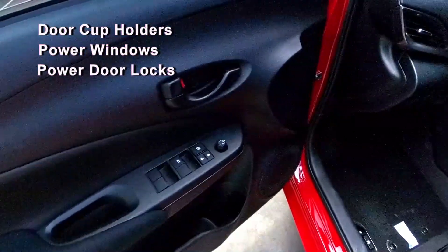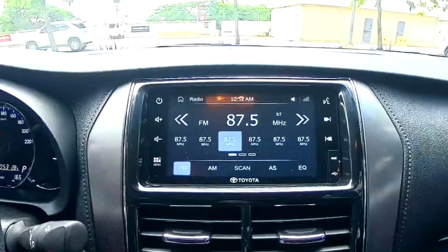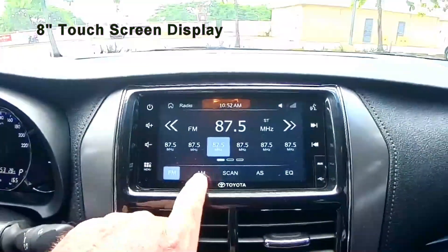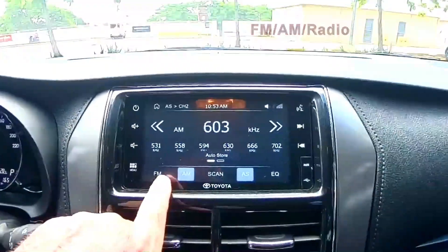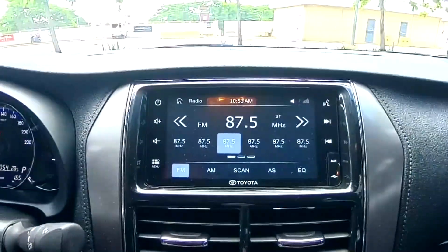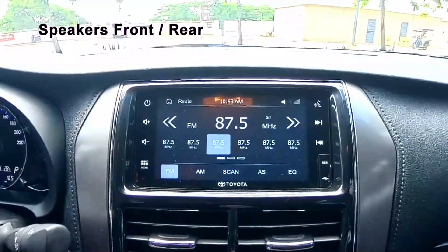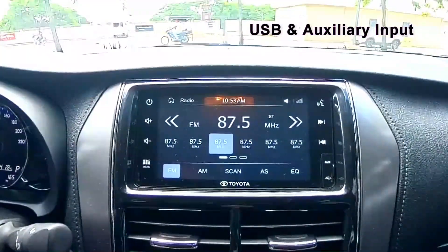Windows throughout are power windows, along with power door locks. The entertainment display screen is an 8-inch touchscreen and comes with FM/AM radio, scan, and auto search. It is also equipped with Apple CarPlay, Android Auto, Bluetooth connectivity, speakers in the front and back, and USB and auxiliary input.